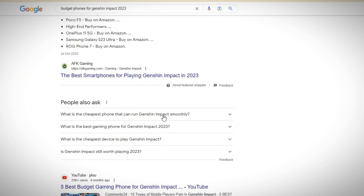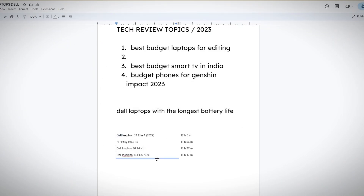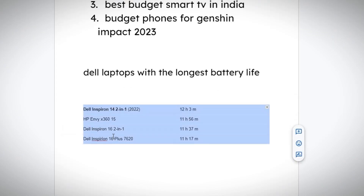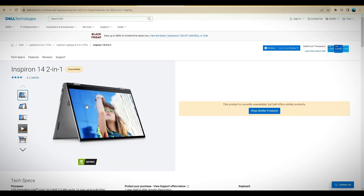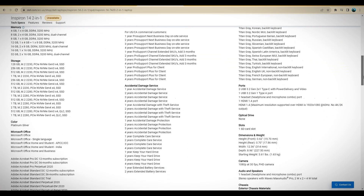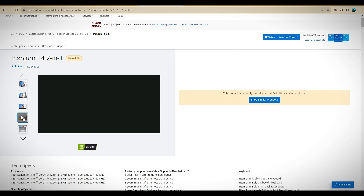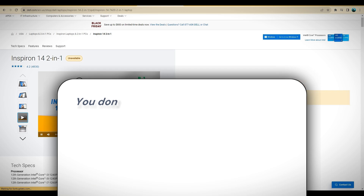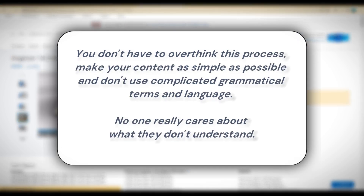The first important step is to make sure that you get the latest and most relevant information. If you did some research on a topic and came up with a list of some of the best devices as well as some information about them, all you have to do next is search the internet for content. It could be the article on the official blog or website for the product, some promotional content, or unofficial releases or reviews from other creators. As a side note, you don't have to overthink this process — make your content as simple as possible and don't use complicated grammatical terms and language.